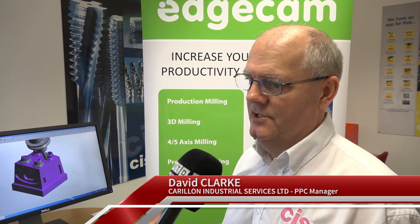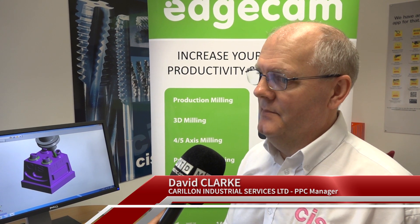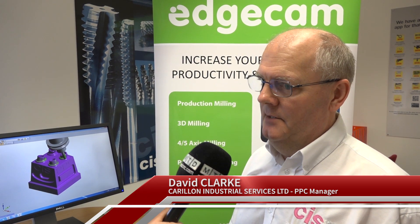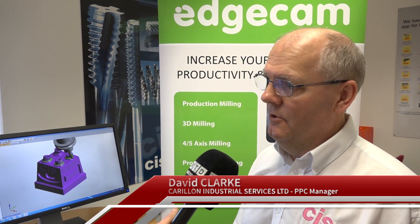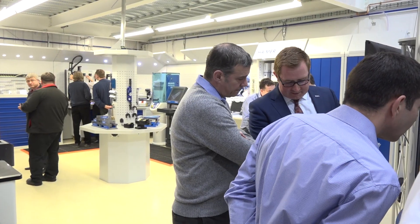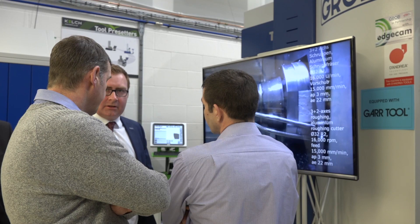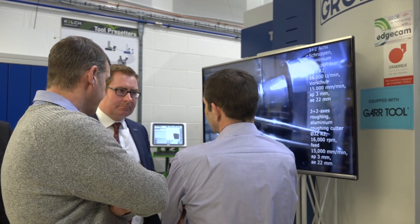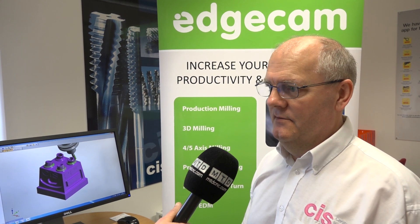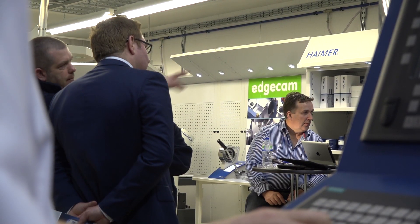This facility is here for our customers. We primarily test cutting tools that come out that are new. We will then do a video of it, put it onto our website, and then instead of our sales guys going out with a PowerPoint presentation or a flyer, they can actually go out with facts. This is a very unique facility — nobody else as an independent does this.